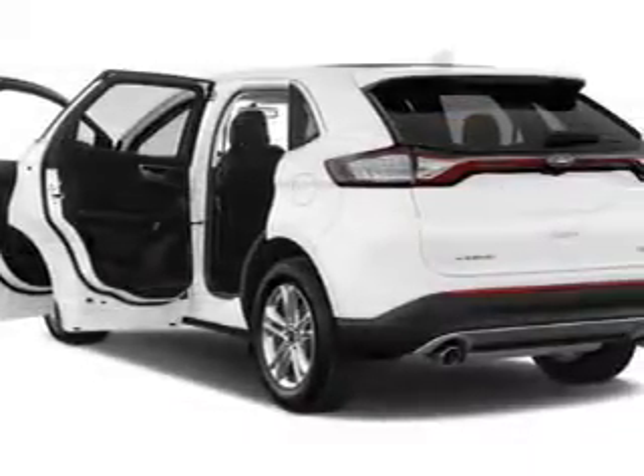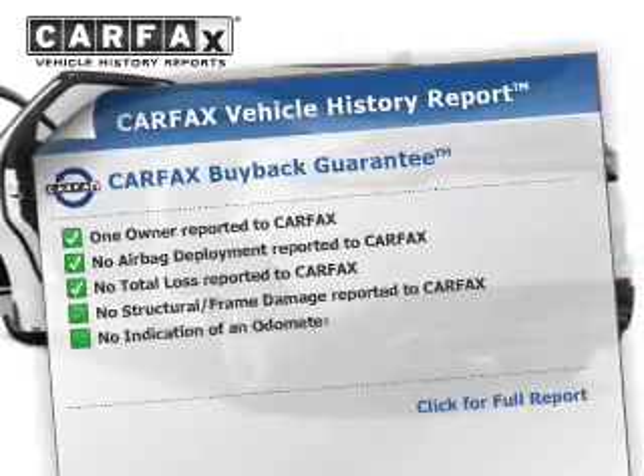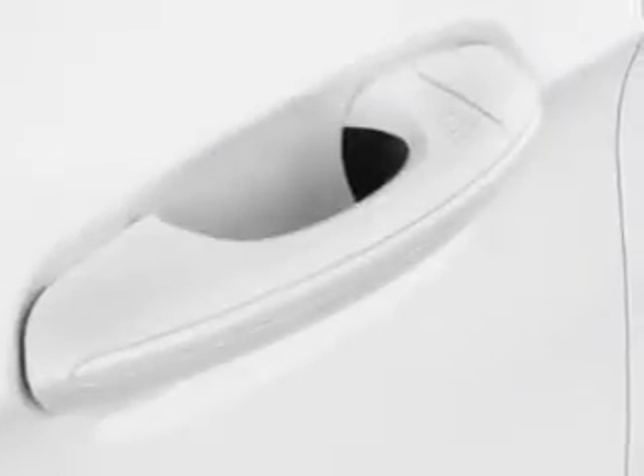Rest easy knowing this vehicle comes with a Carfax Vehicle History Report from Carfax, the most trusted provider of vehicle history information. Great quality at a great price — call or click to contact us today.